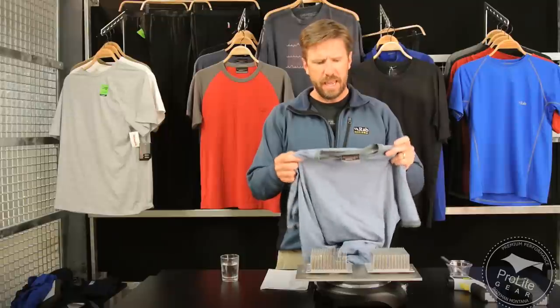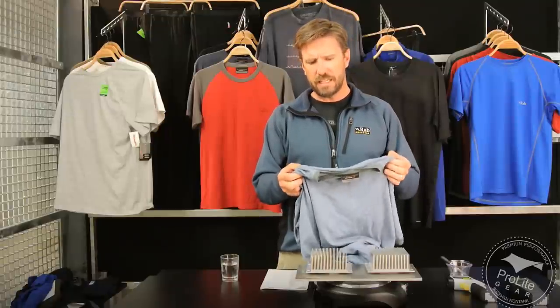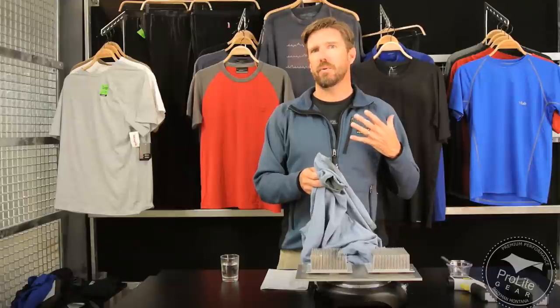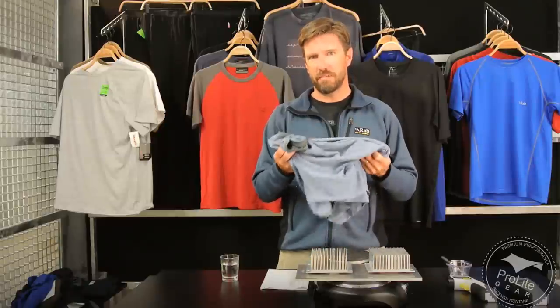I've got an Icebreaker merino wool shirt here. It weighs 200 grams, roughly 7 ounces. If you exceed roughly 35% of the weight of the fabric with water weight, you are exceeding the ability of a merino wool shirt to keep you warm when wet.